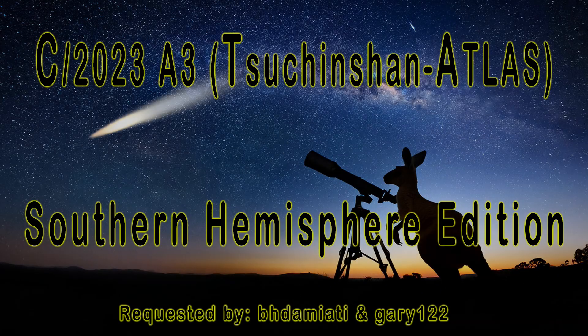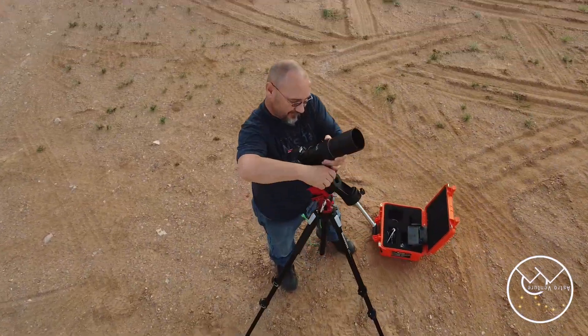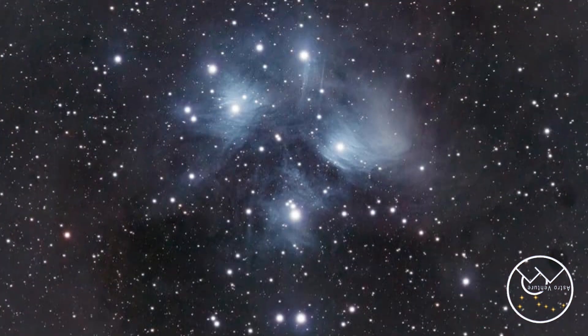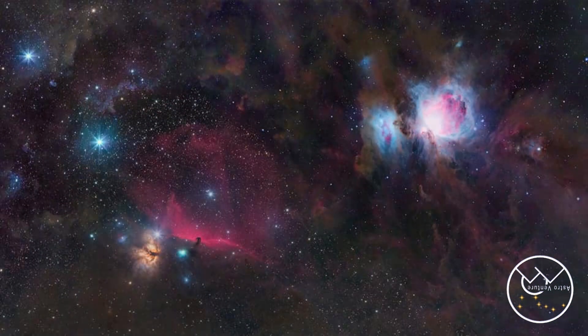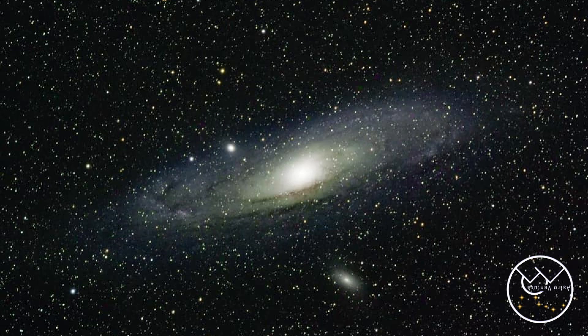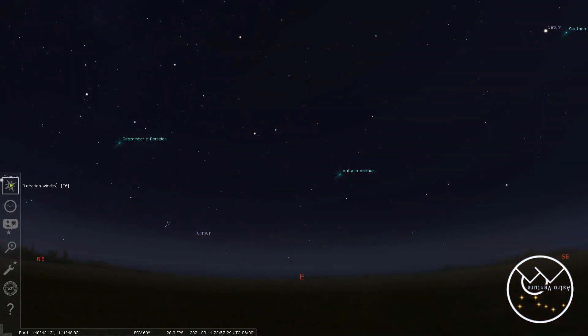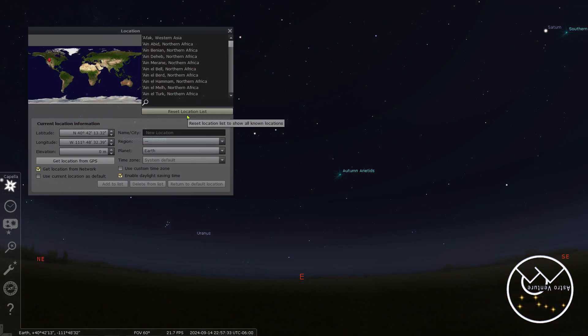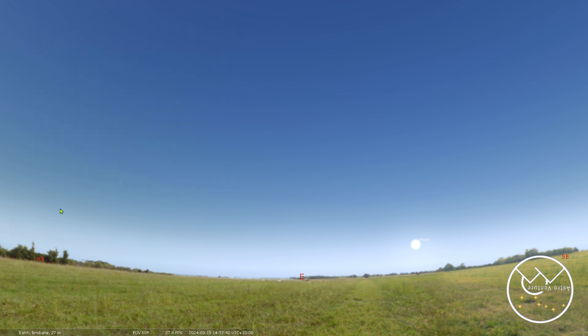Welcome to AstroVenture, the DSLR Astrophotography Channel. My name is George, and this is the astrophotography channel for DSLR and mirrorless camera bodies combined with the lenses we already own and a simple star tracker like the Skyguider Pro or the Star Adventurer.